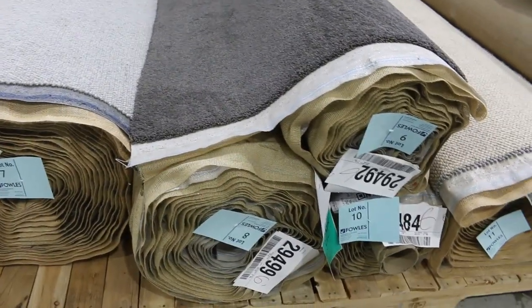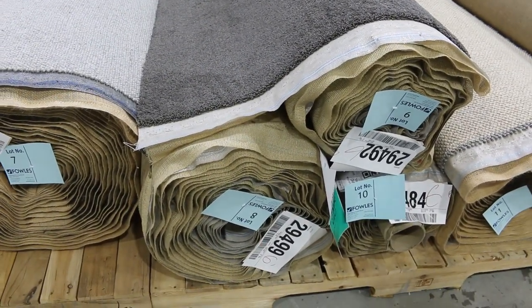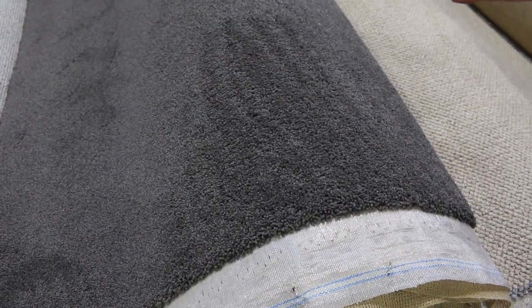Lot numbers 8, 9, and 10 — they're all the same. There are three rolls of a nice dark charcoal twist pile, always really popular. When you get multiple rolls like this, we put them up together, and if you are the winning bidder, you can take whatever you like of those three rolls — one or two, your choice. I reckon that'll sell for around $40 to $50 a metre, saving yourself $100 plus.